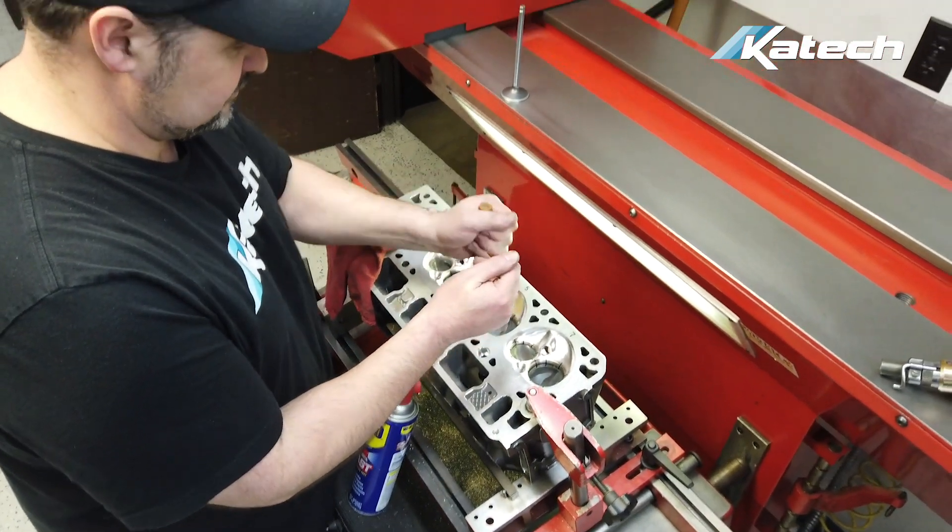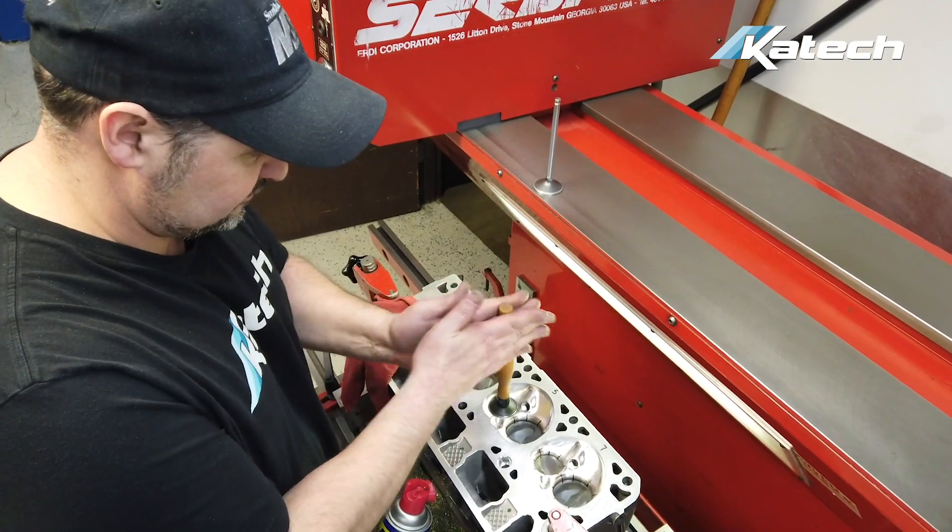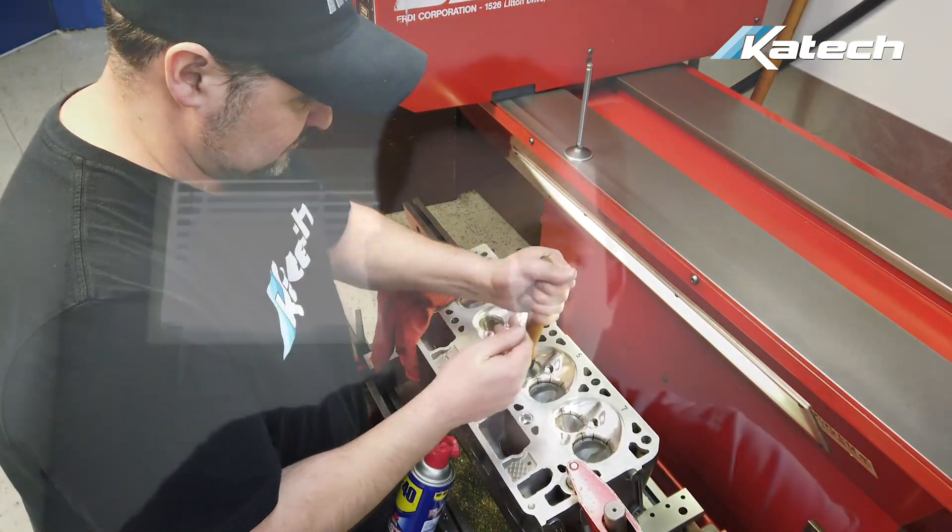The valve guide wear in itself is not catastrophic, but if it's left too long and the wear becomes too significant, there is the potential for a catastrophic engine failure and costs that are significantly more than what it would cost to fix the components now.